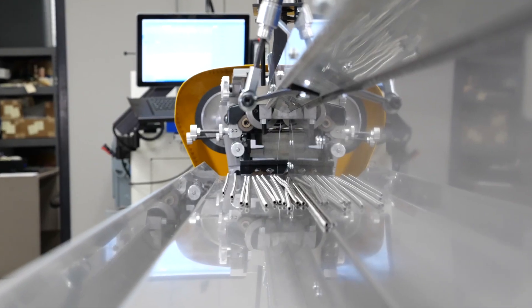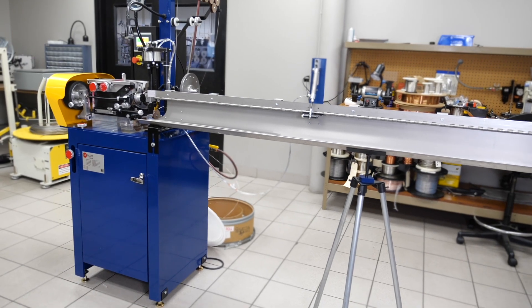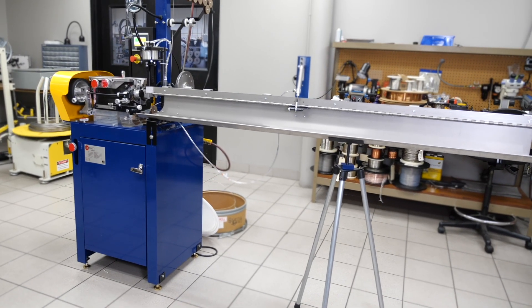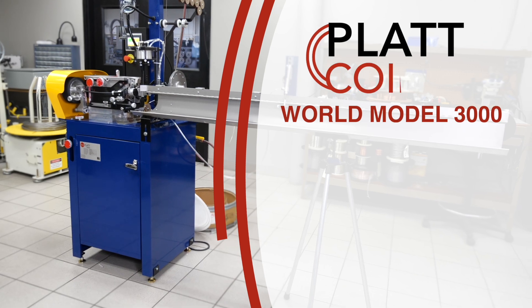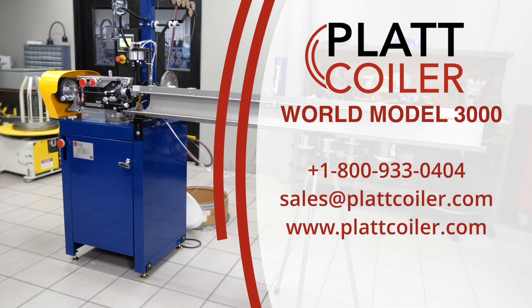If you're ready to take your coiled heating element manufacturing to the next level, the Plat Coiler World Model 3000 is the coiler for you. Contact us today to get started.